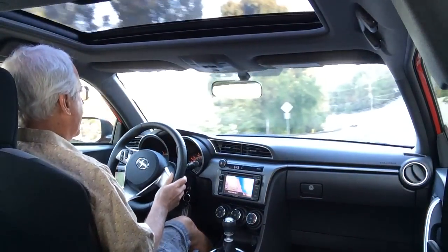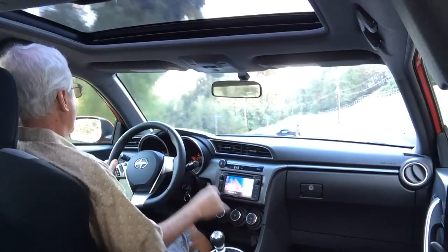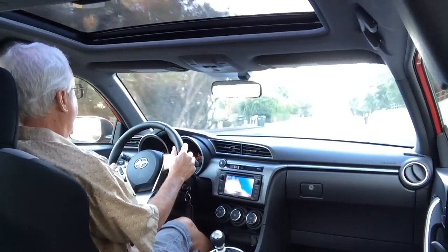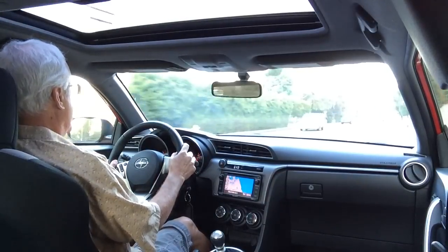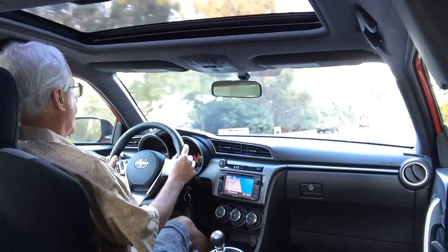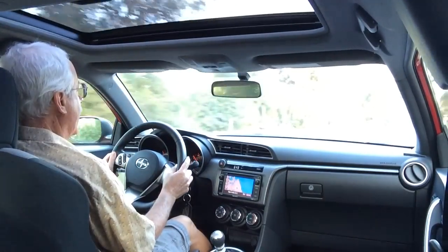This model has a six-speed manual gearbox which is really fun to use and fun to drive. It's sporty, and we've been driving it on hilly roads, freeways, and country roads all over the place, and it handles really well.